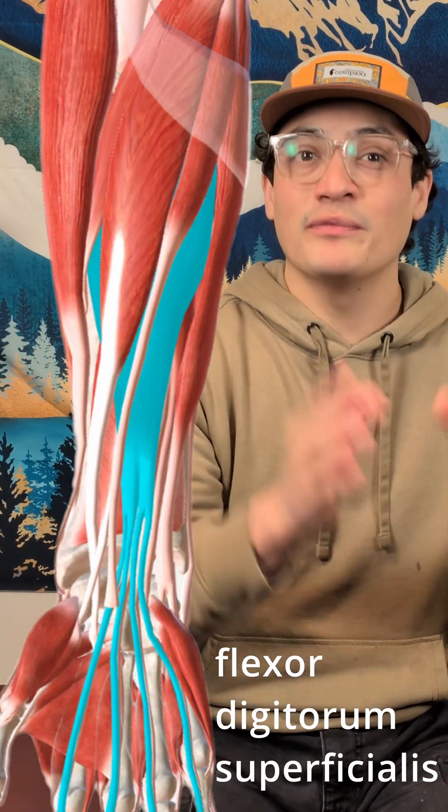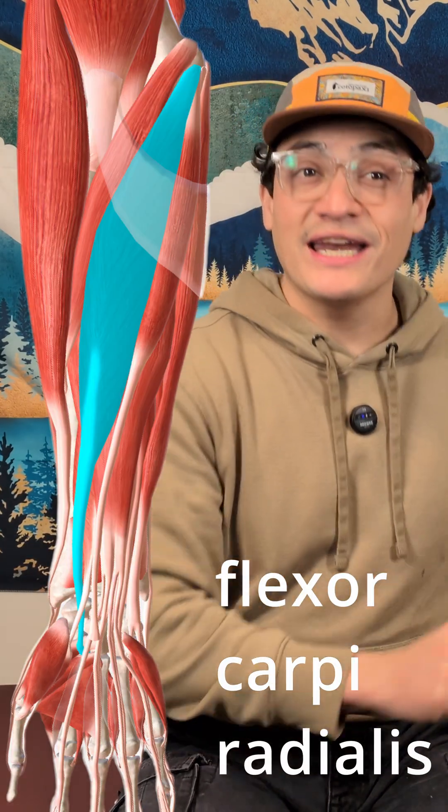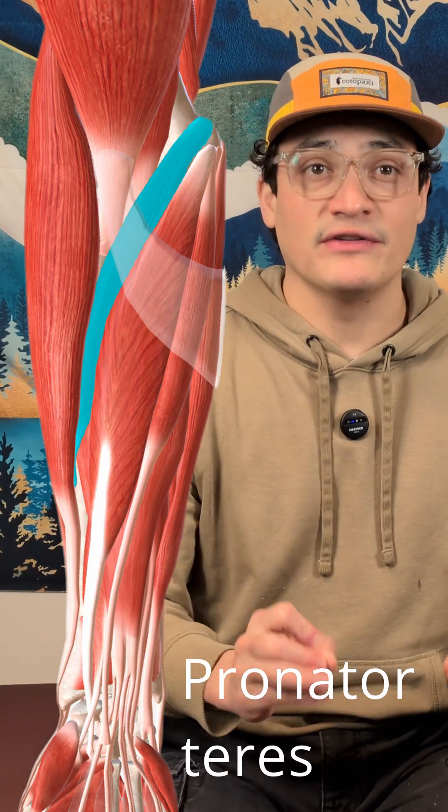As massage therapists, our main focus is not to press directly in the carpal tunnel — that's a big don't. Instead, work on the forearm flexors, especially the flexor digitorum superficialis, the flexor carpi radialis, and the pronator teres. Gentle stripping, fascial spreading, and pin and stretch can ease tension off the carpal tunnel itself.